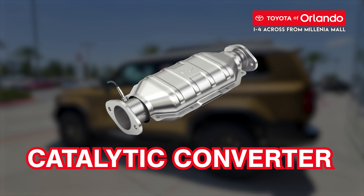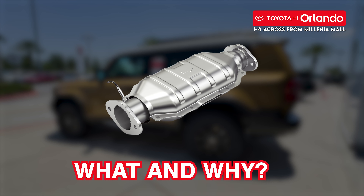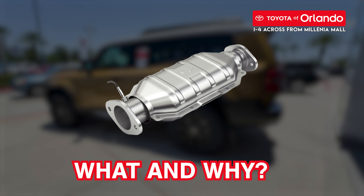You may have heard of this crazy car part called a catalytic converter. But what is it, why is it important, and what does this thing even do? Our experts at Toyota of Orlando are making it simple.